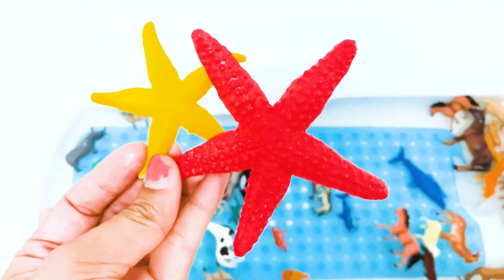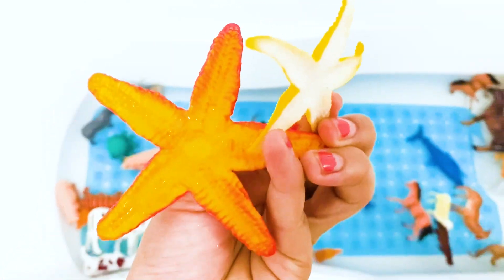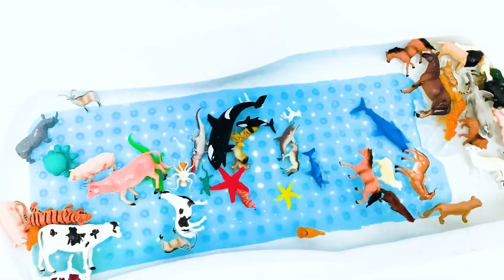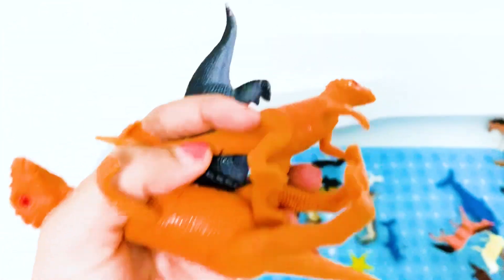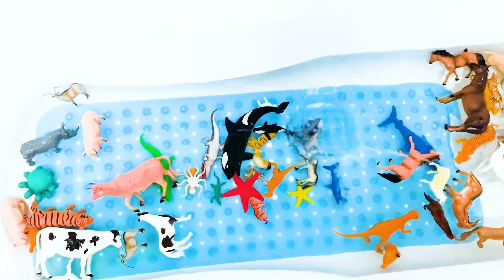Red and yellow starfish — mama starfish, baby starfish — one, two. I have three dinosaurs — mama dinosaur, baby dinosaur — one, two, three.